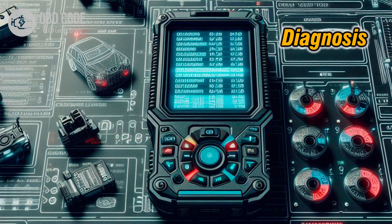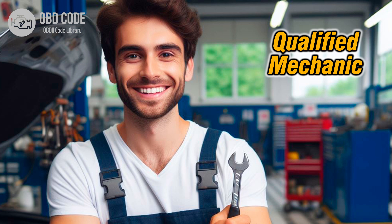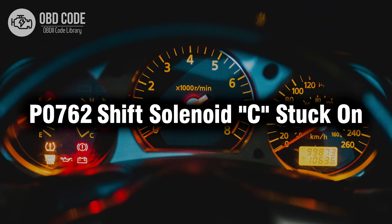5. If the issue persists, further diagnosis may be needed, including checking the TCM or ECM for faults and verifying the integrity of the transmission control circuit. 6. If you're not confident in diagnosing or repairing transmission issues, it's advisable to seek assistance from a qualified mechanic or transmission specialist. They have the expertise and specialized equipment needed to diagnose and repair transmission problems effectively. Thank you for watching this video, don't forget to leave a like and a comment, see you next time.